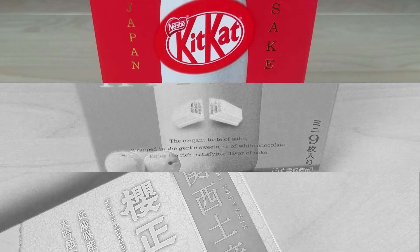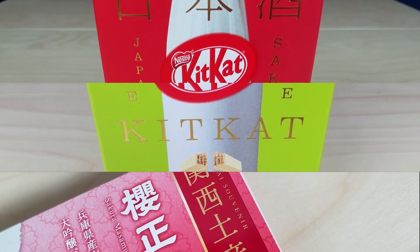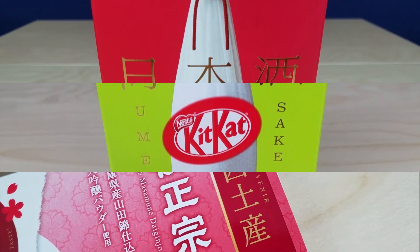Hi, I'm Adam, and I'm Hallie, and welcome to Snack Attack. This week we're trying Japanese Sake Kit Kats, such as Sake Kit Kats, Plum Sake Kit Kats, and Dai Ginjo Sake Kit Kats. Let's get snacking!